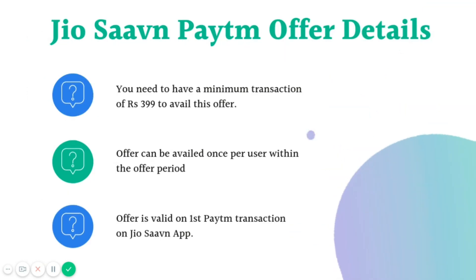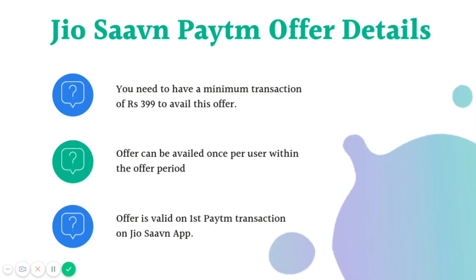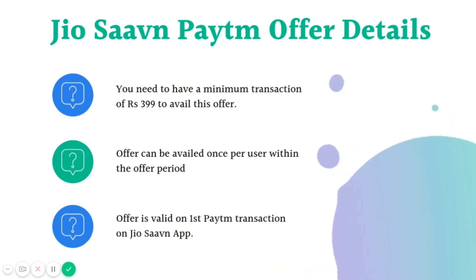Here are the important offer details to keep in mind while purchasing JioSaavn Pro. You need to have a minimum transaction of Rs. 399 or more to avail this offer. The offer is available only once per user, and it is valid on the first Paytm transaction on the JioSaavn app within the offer period.